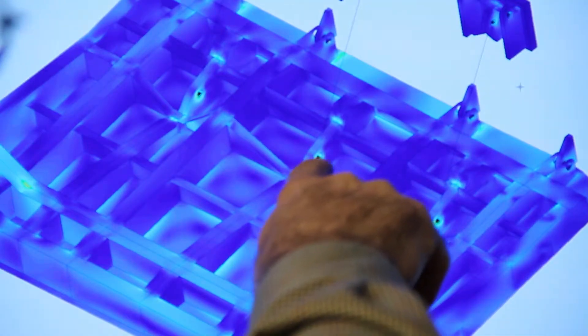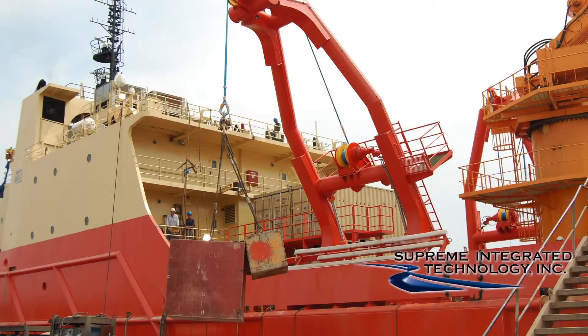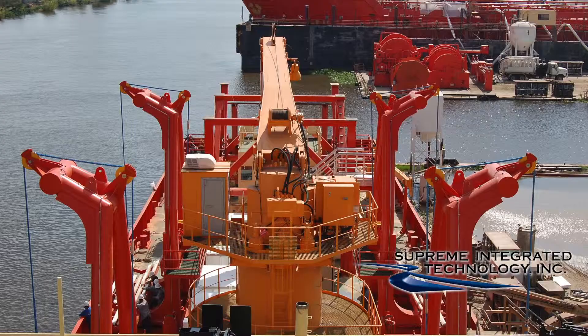Kevin and his team are people who can take a design drawn on a napkin at lunch with a client and turn it into what that client needs. It's all about very customized hydraulic, pneumatic, mechanical, motion control, and automation systems.